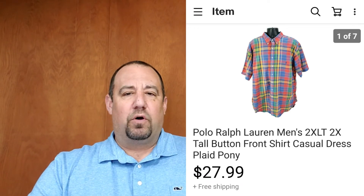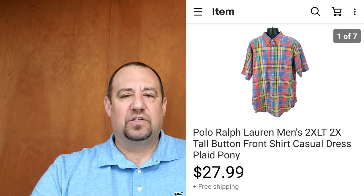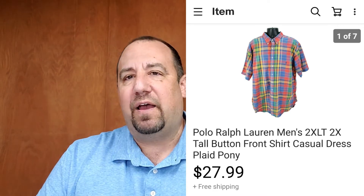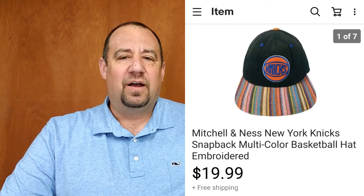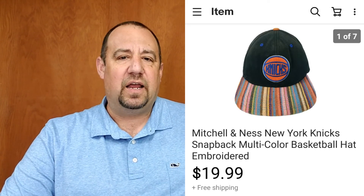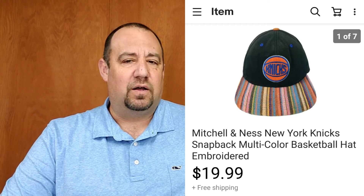Up next, a Polo Ralph Lauren shirt — not something I typically pick up, but I will if it's different or unique. This one had a really nice pattern and was double extra tall. I typically always pick up tall and big sizes with good colors. This sold in one day — listed February 18th, sold February 19th — for $27.99. I was into it for $3.99. Then a Mitchell & Ness New York Knicks hat — an eBay-to-eBay flip I was into for $1.30. It was a little dirty but I cleaned it up and sold it for $19.99.